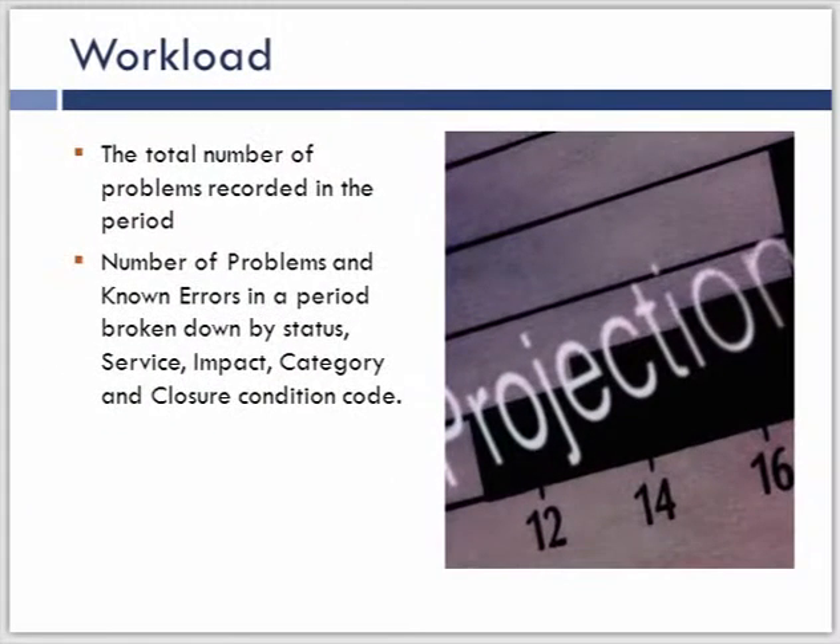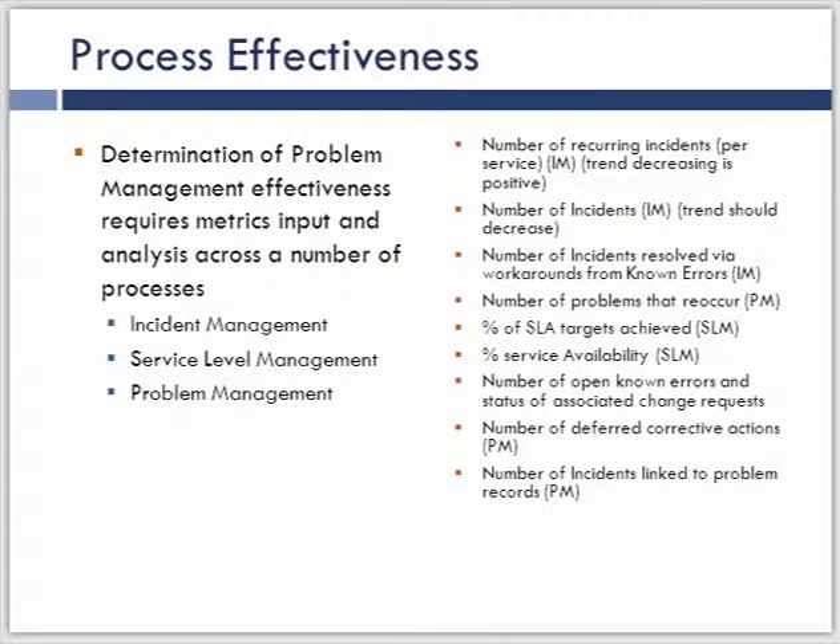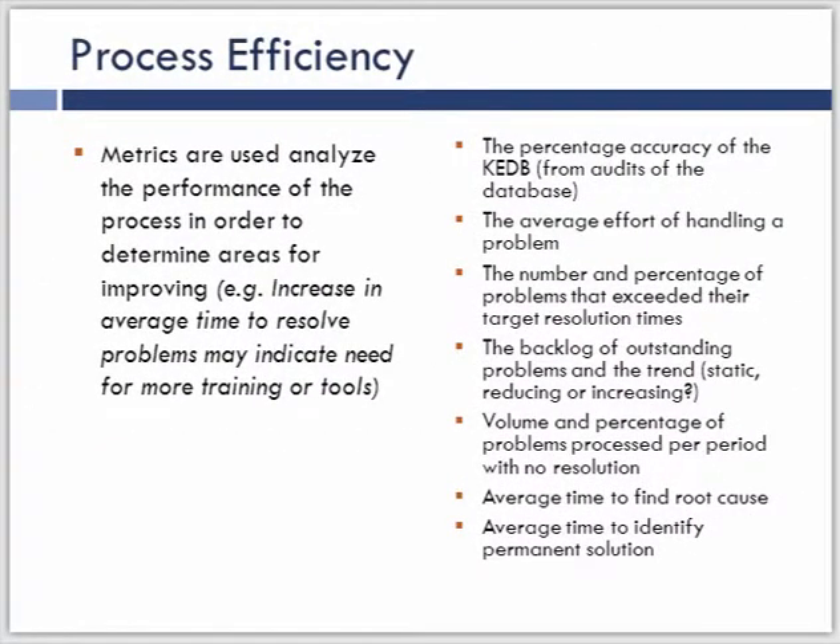This is a standard that comes from Ontario. They have broken down their metrics into workload — counting and creating percentages of problems and known errors — process effectiveness, which is really around understanding the relationship between problem, incident, service level, and incident management, and process efficiency, where we're driving the improvement of the problem management process. This was probably the cleanest and most simple set of metrics I found, focused on three areas that will generate value. If you're just beginning your measurement process, this framework would be a great place to start.